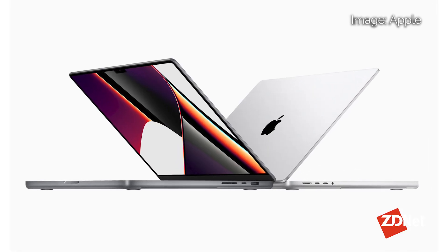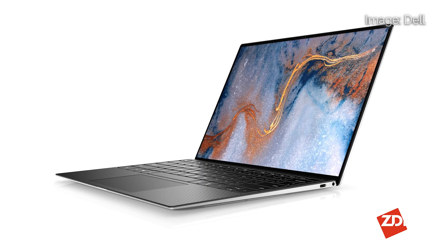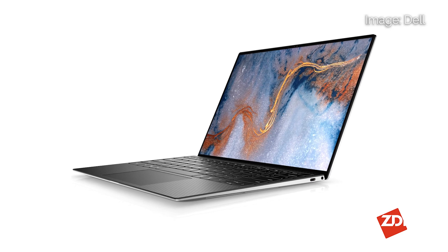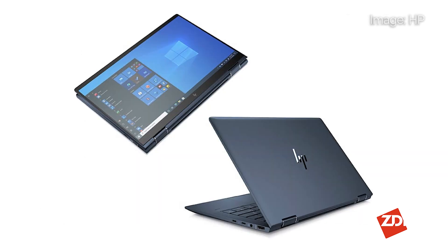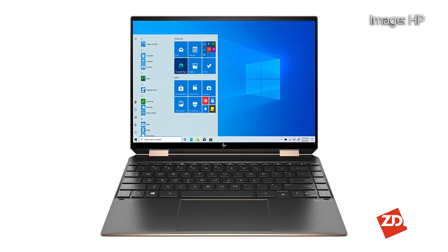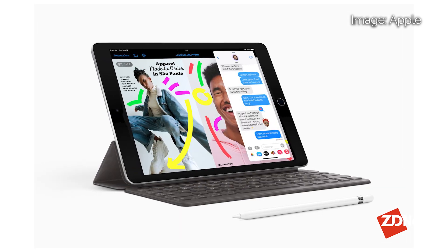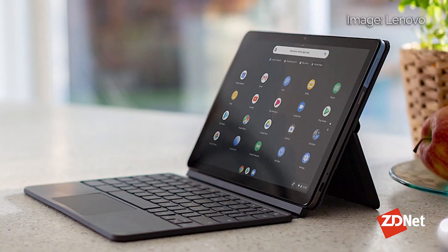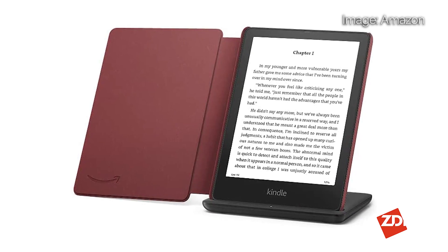Next up, we have the laptops, tablets, and more categories. Our winners include the Apple MacBook Pro 16-inch 2021 with the M1 Max, the Dell XPS 13 9310, the Lenovo ThinkPad X1 Carbon 8th Gen, the HP Elite Dragonfly G2, the HP Spectre X360 14, the Apple iPad Mini 6th generation, the Apple iPad from 2021, the Lenovo iPad Duet Chromebook, and the Amazon Kindle Paperwhite of 2021.